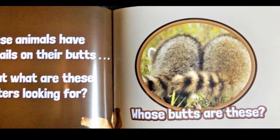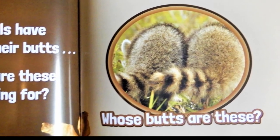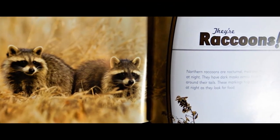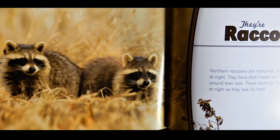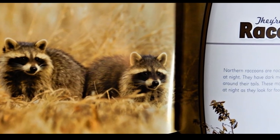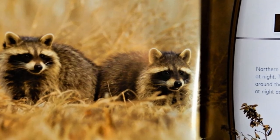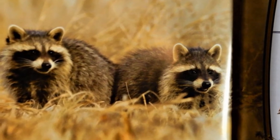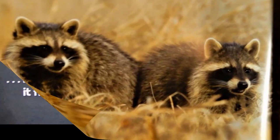These animals have striped tails on their butts. But what are these critters looking for? Whose butts are these? They're raccoons. Northern raccoons are nocturnal, meaning they come out mostly at night. They have dark masks across their faces and dark rings around their tails. These markings help them hide in the shadows at night as they look for food.